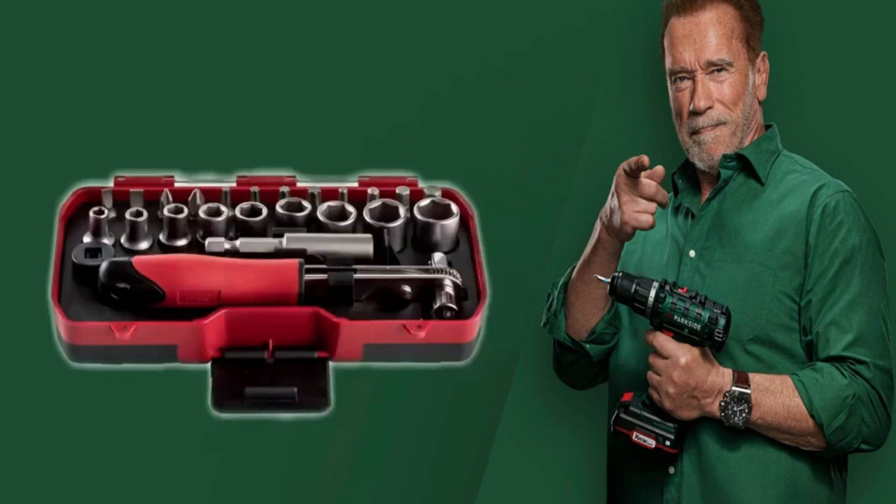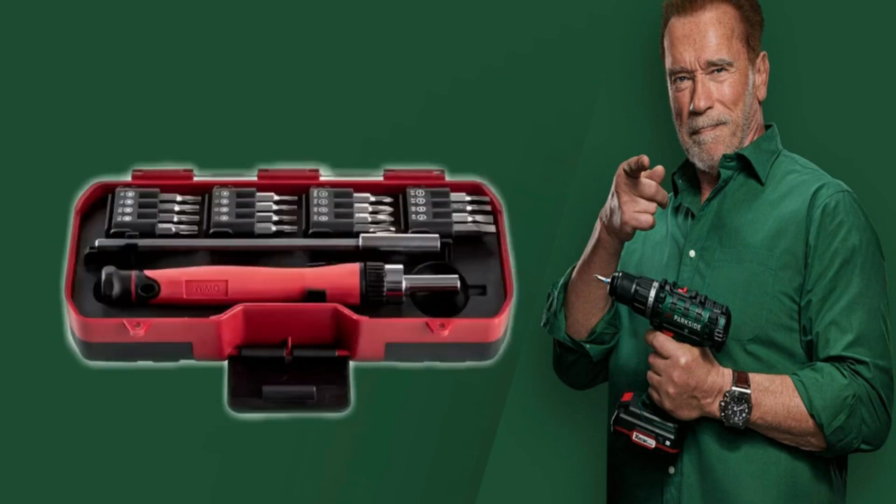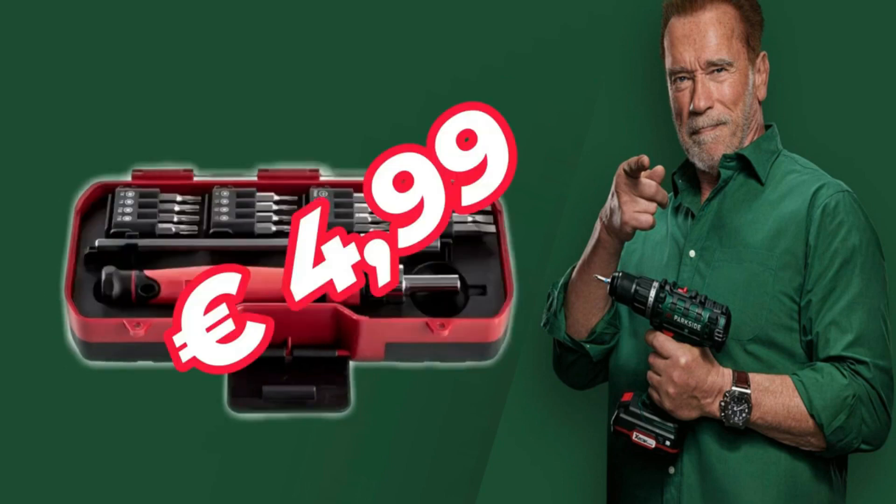Precision mechanics set — your choice of seven ratcheting screwdrivers, seven precision knives, seven wrenches, or screwdrivers for precision mechanics, at 4 euros 99.